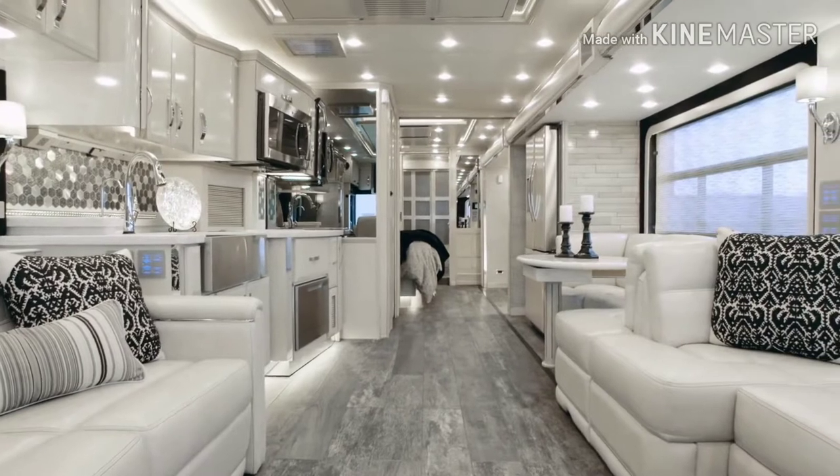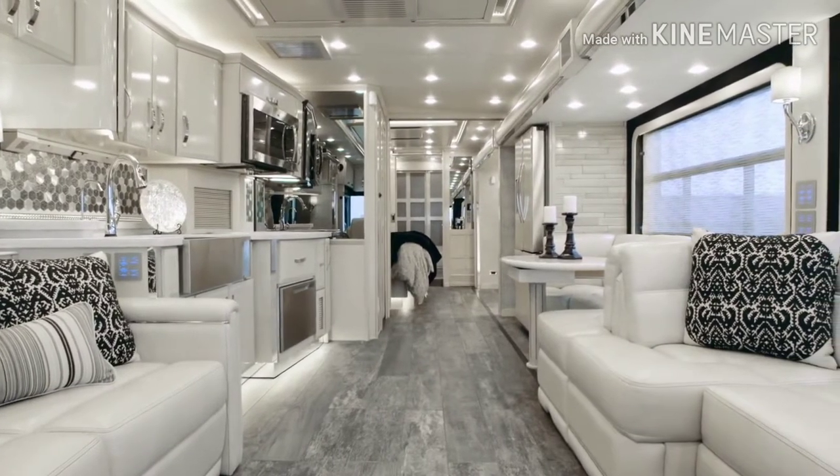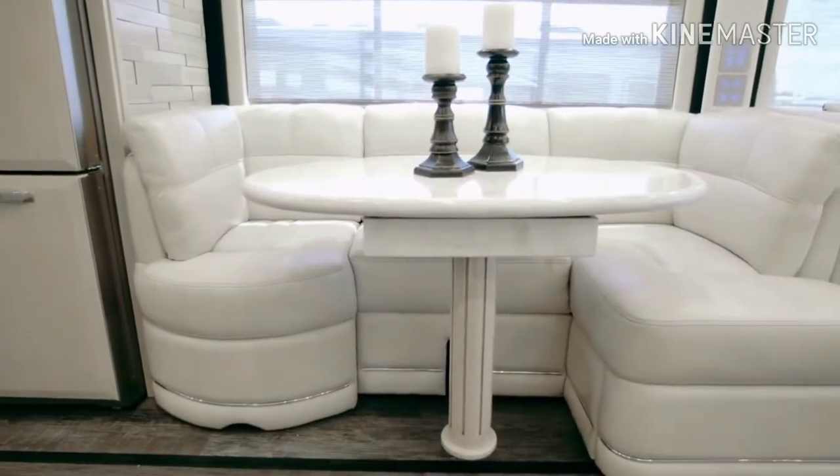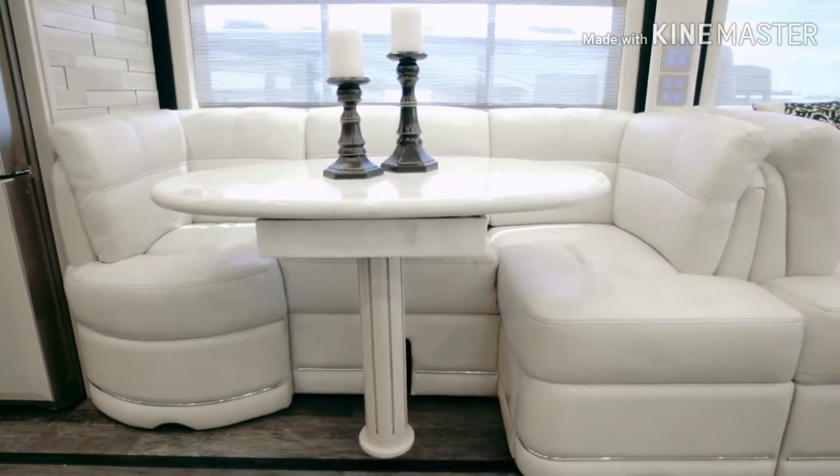Representing the pinnacle of over-the-road luxury travel, the 2019 King Air lets you ride like royalty, combining world-beating performance and comfort with leading-edge safety technology.